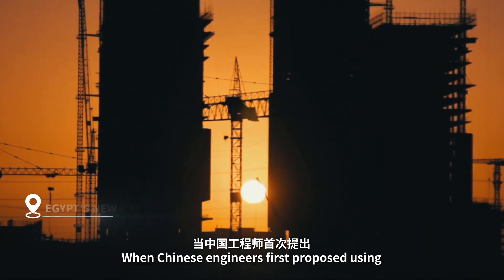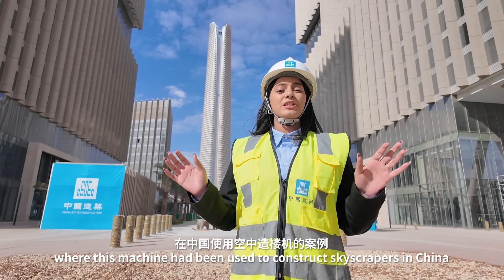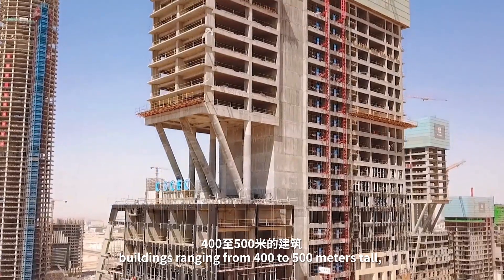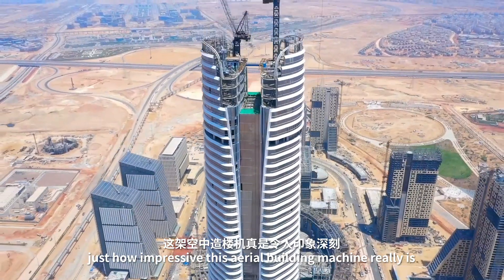When Chinese engineers first proposed using the aerial building machine in Egypt, we had no idea what it was. Then they shared more than 20 cases where this machine had been used to construct skyscrapers in China — buildings ranging from 400 to 500 meters tall and even some over 600 meters tall. That's when we realized just how impressive this aerial building machine really is.